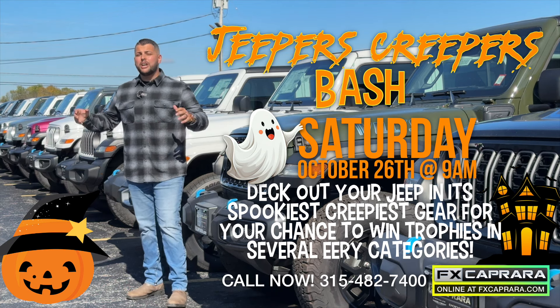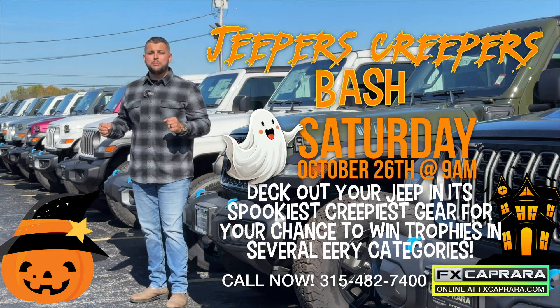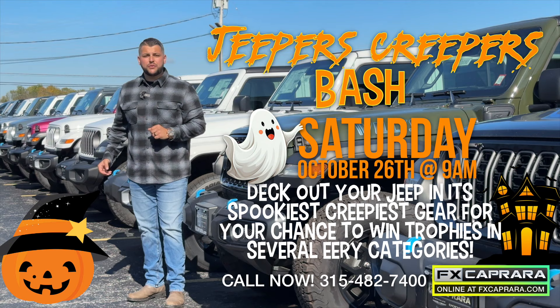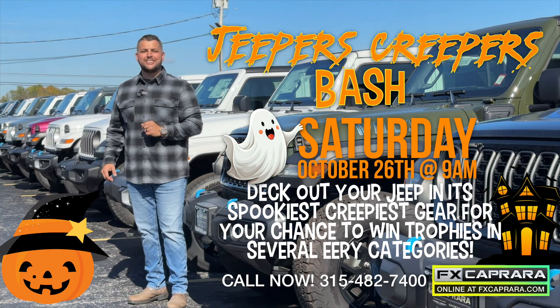Bring down your Jeep for the Jeepers Creepers event right here in the Bay. Bring it down Saturday, October 26th — decorate it, there'll be prizes and lots of activities for the kids. Come have a great day of fun with us, Saturday October 26th in the Bay.